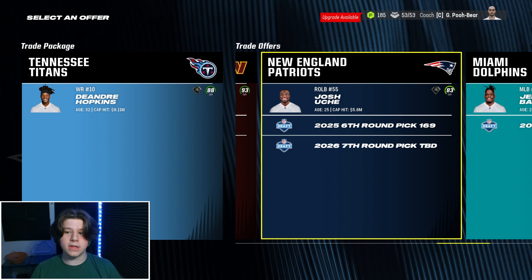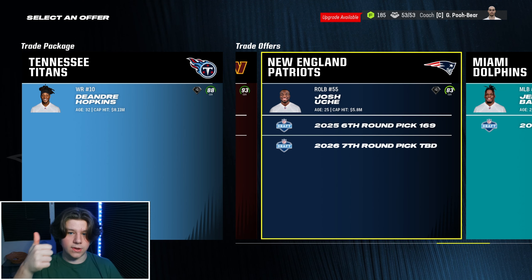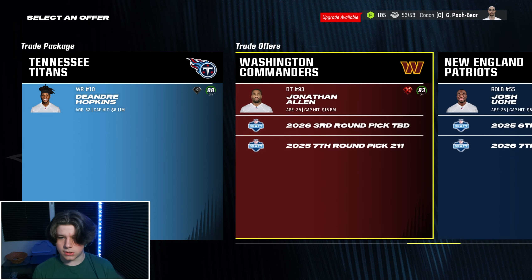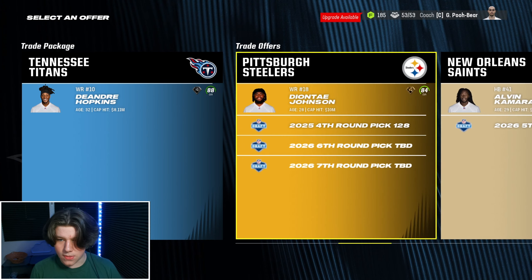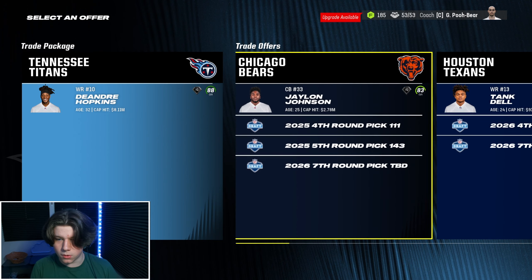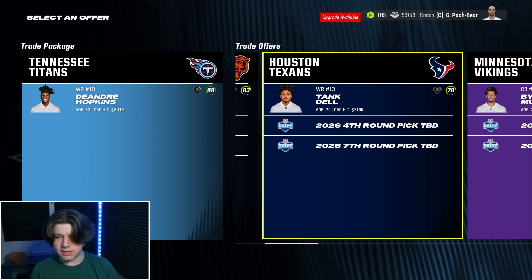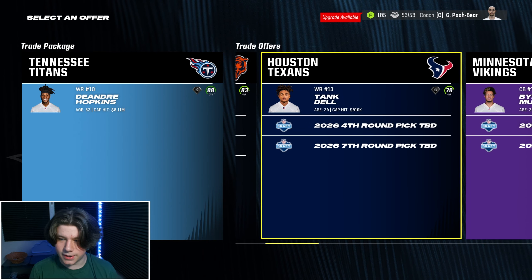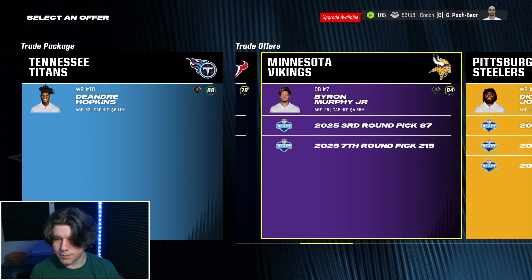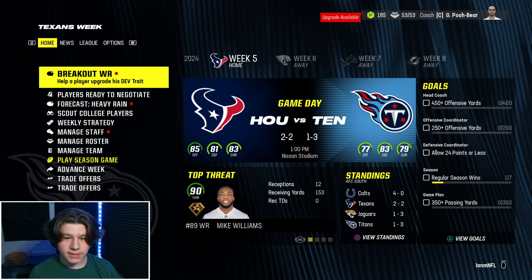There's also Josh Uche, a 25-year-old edge rusher, but it's only a six and a seventh and I'm not really looking for an edge rusher — we have Rashawn Montag, the eighth overall pick, and Harold Landry already on the team. Byron Murphy to get a solid boundary corner who's only 26 with a third rounder wouldn't be horrible. Jalen Johnson is also on the table with two picks — a fourth and fifth this draft and a seventh next year. Byron Murphy and Jonathan Allen are definitely on the table.